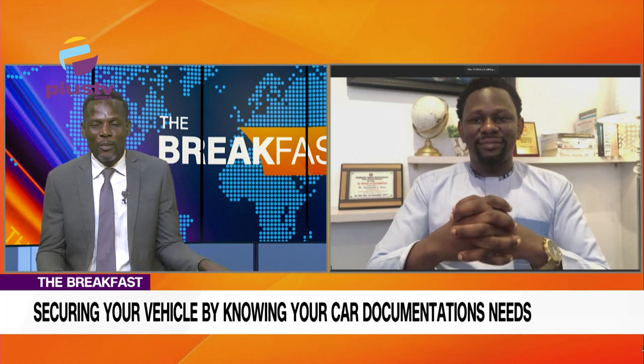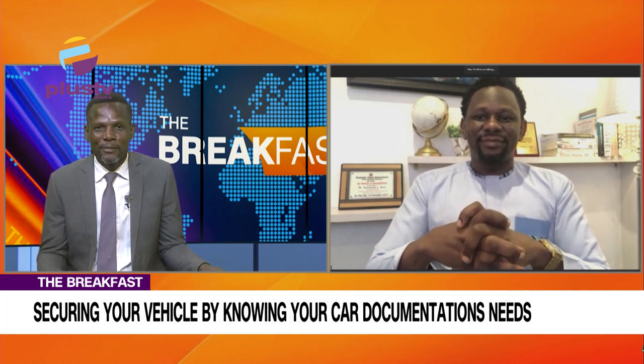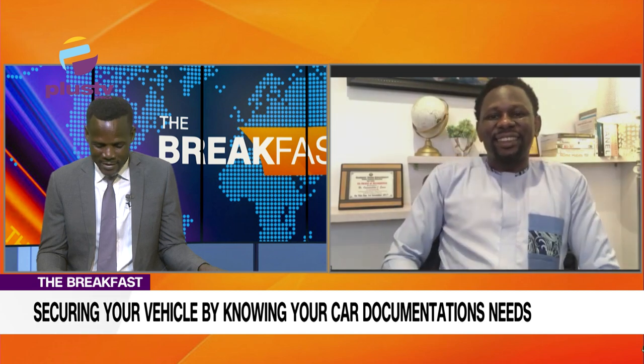Thank you so much Timi for your time and insights this morning. We'll do more about security. We've been talking with Timi Lenny Sangwo, Electronic Security and Automation Specialist, about knowing the right documents for your vehicle and vehicle security. That's where we wrap up the show this morning. I'd like to see you again tomorrow, Thursday. Until then, my name is Nyam Gul — have a wonderful midweek.